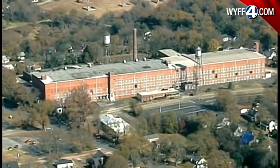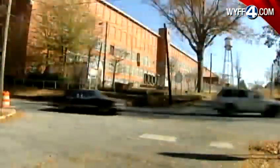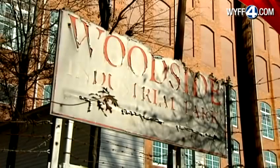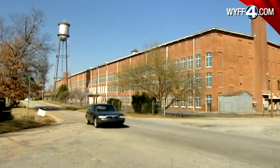There are 14 acres in all. The old structure stands at four stories high. This was once a bustling cotton mill, originally founded in 1902. It actually was, at one point, the largest mill under one roof in the world. In fact, the Woodside Cotton Mill is listed on the National Register of Historic Places.